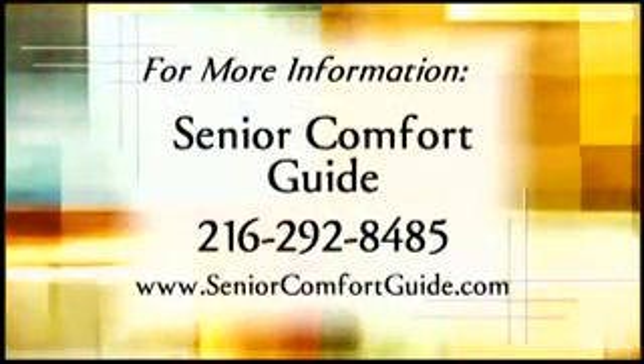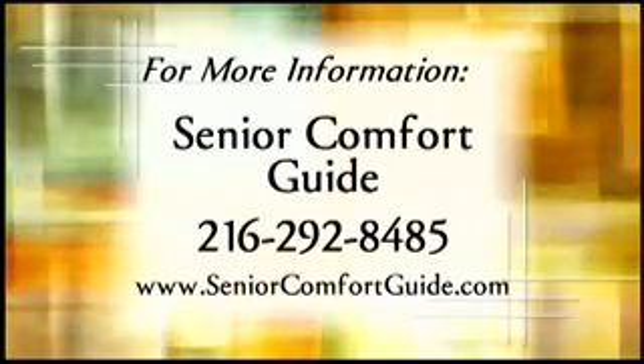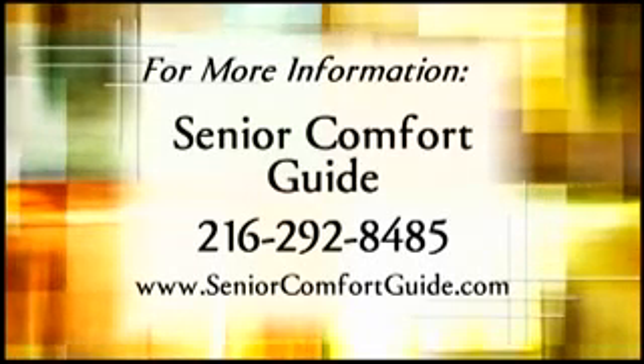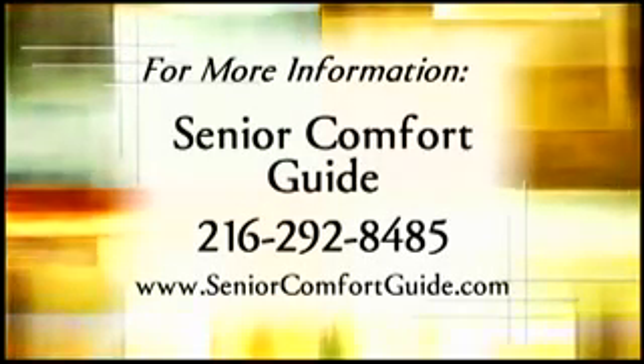For more information about the Senior Comfort Guide, call 216-292-8485, or visit www.seniorcomfortguide.com.